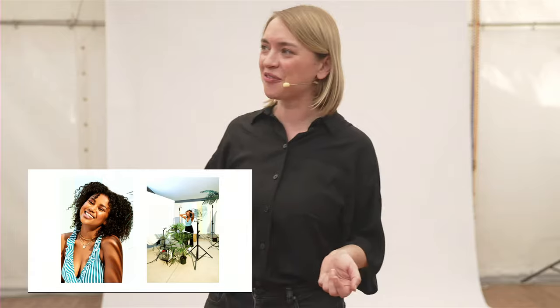Ich habe zwei Arbeitsbeispiele mitgebracht. Einmal ein relativ kleines Set, das wir in einem regnerischen Corona-Sommer bei mir im Studio produziert haben zum Thema Staycation – wir haben dabei auch Making-of-Fotos veröffentlicht, um das sonnige Strandmotiv und die Realität gegenüberzustellen. Im Studio kann ich mit Lichtsegeln arbeiten. Die Schatten werden heute nicht ganz so hart ausfallen, aber man sieht gut, wie man mit Schatten arbeiten kann, alleine durch Props wie Blätter, die natürliche Schatten simulieren.